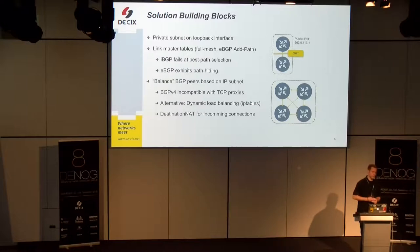We use eBGP because in the BGP best path selection process, eBGP takes precedence over iBGP, and we didn't want to run into any corner cases. We also had to enable the add-path feature; otherwise, not all routes would end up in the master table. So this is our small private subnet with multiple BIRD processes, and then we need to assign incoming BGP sessions towards one or the other process.